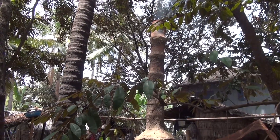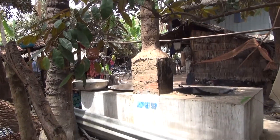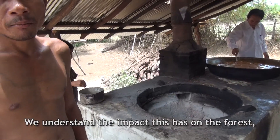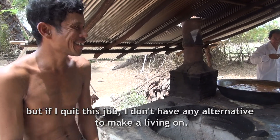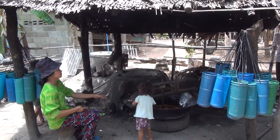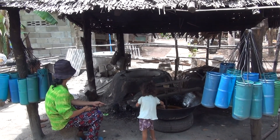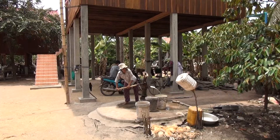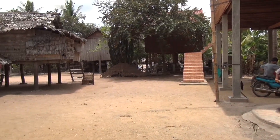Reliance on firewood as a source of energy has been known to be one of the many factors causing pressure on the forest in Cambodia. That's why introducing an energy-efficient cookstove is one way of addressing the problem, while at the same time helping villagers to keep their business alive and their families out of poverty.